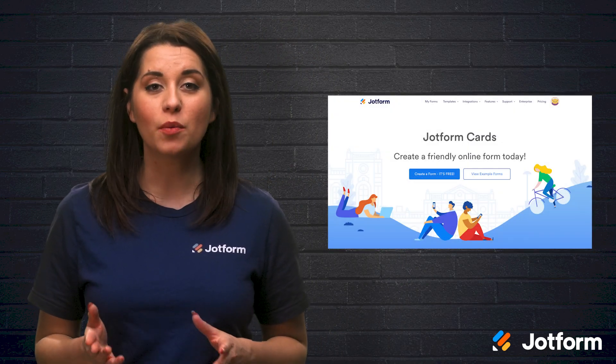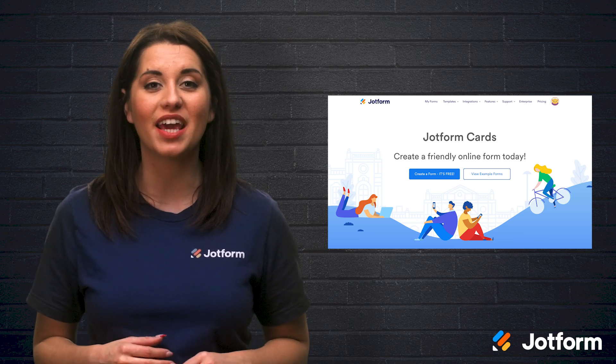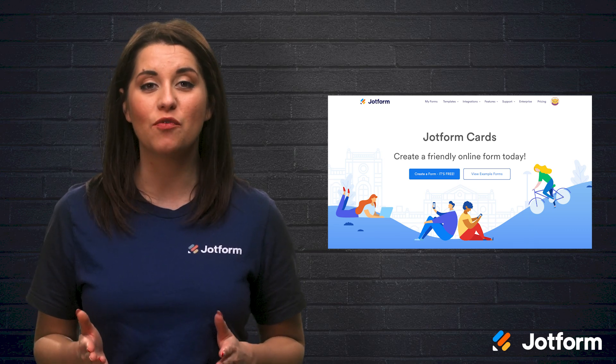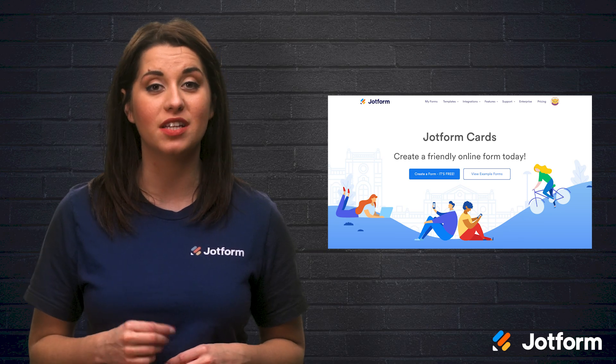Multi-step forms are a great option for tasks like conducting surveys, setting up a contact us page, and sending out registration forms. For more complex forms like these, you will need a platform with the ability to host them, like JotForm cards. JotForm cards was built with customization in mind and it's a fun way to engage with your users and collect the information you need. Here are a few reasons why building a step-by-step form through JotForm cards can be an all-in-one solution for gathering data for your business.